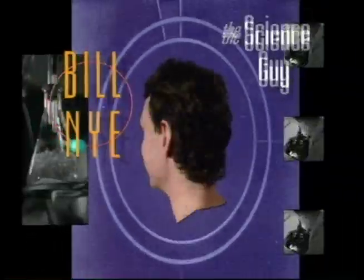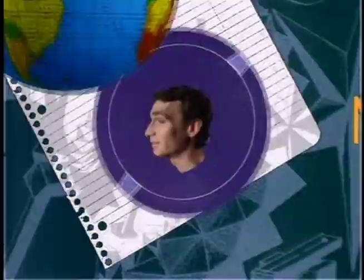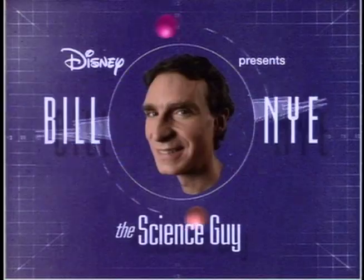Bill Nye the Science Guy. Bill, Bill, Bill, Bill, Bill, Bill, Bill, Bill Nye the Science Guy.